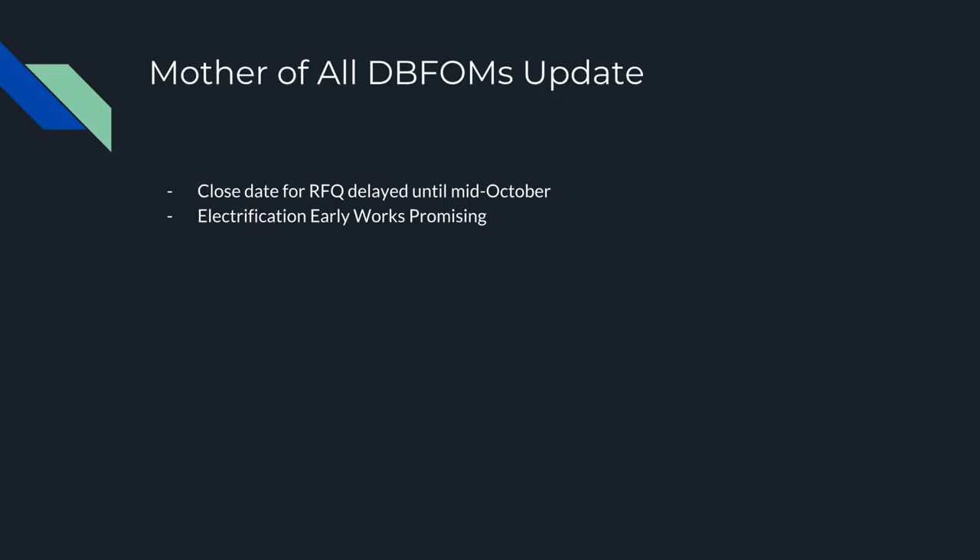Anyway, guys, that's been the quarterly capital projects update for Metrolinx. Let me know what you think — I might be able to start doing these every quarter. I'll have the documents down in the description. Thanks guys!